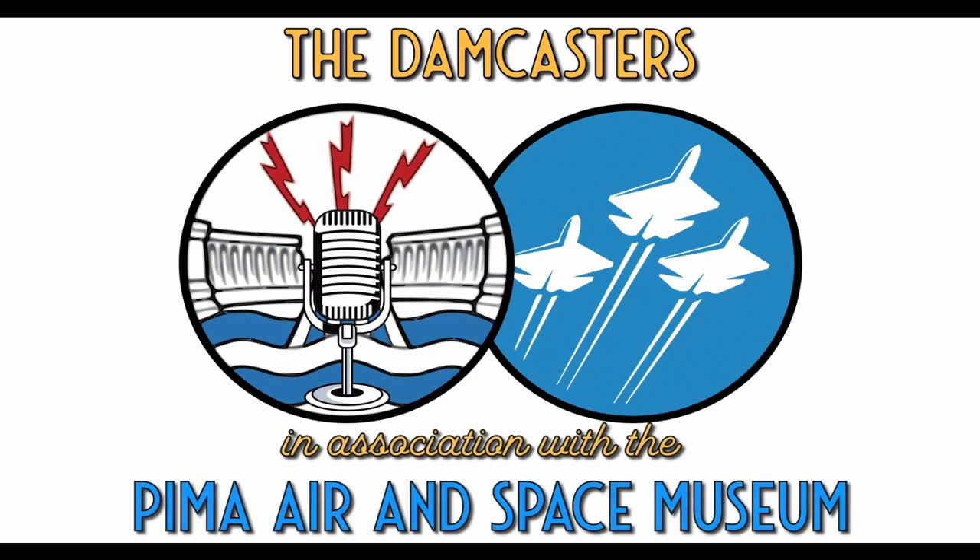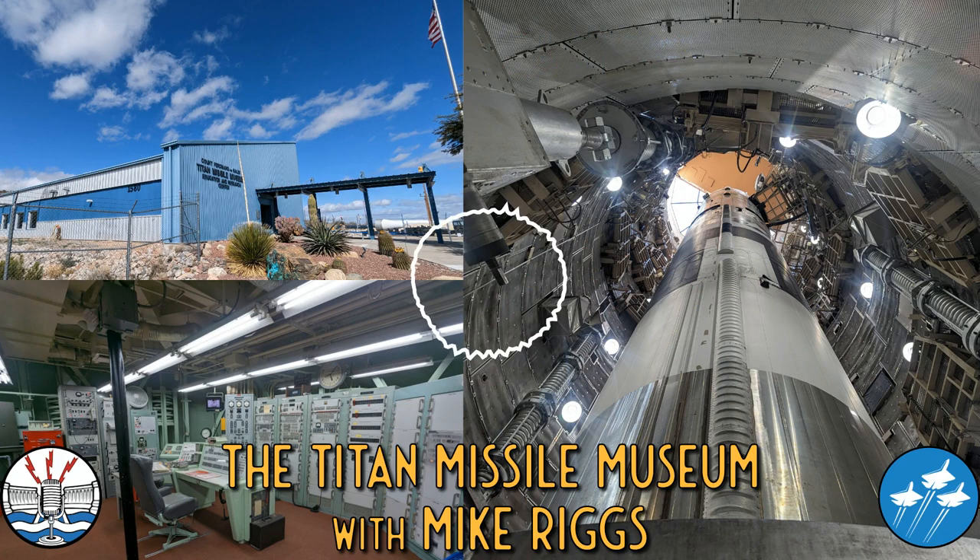Welcome to the Damcasters, brought to you in association with the Pima Air and Space Museum. I'm your host, Matt Bowen. A little bit outside of Tucson, Arizona, is the Titan Missile Museum, which is part of the wider Arizona Aerospace Foundation. Complex 571-7 is a former operational missile site which was part of the 571st Strategic Missile Squadron, 390th Strategic Missile Wing of Davis-Monthan Air Force Base, Arizona.